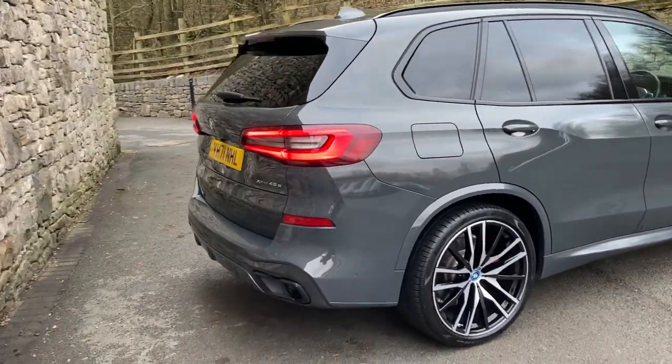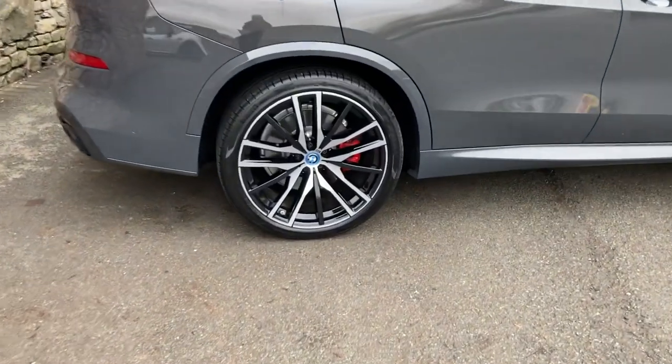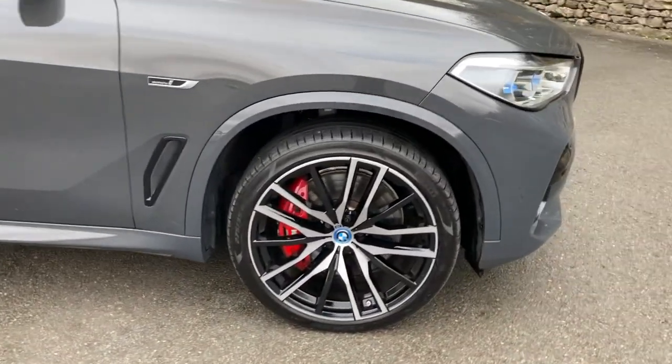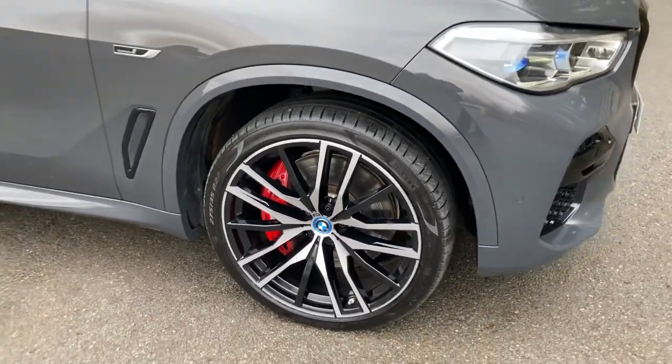Spec wise, we've got the 22 inch alloy wheels — you can see the 742 style — and behind that you'll see the red brake calipers signifying the M Performance brakes. You can get blue or red; in this case it's red.